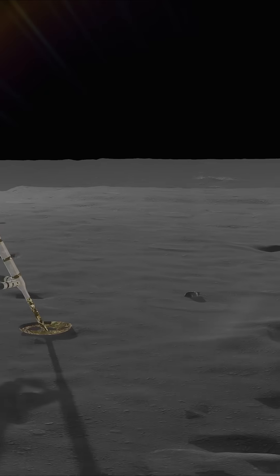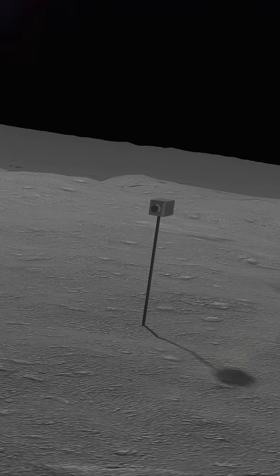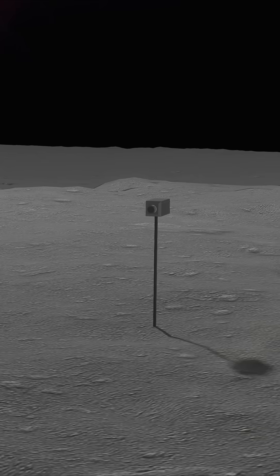There's also the TV camera, discarded tools, and sample collection bags used to gather 21.5 kilograms of lunar rock and dust.